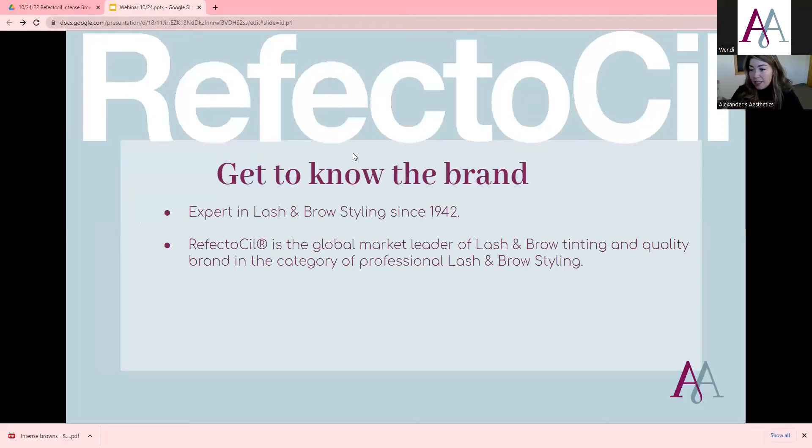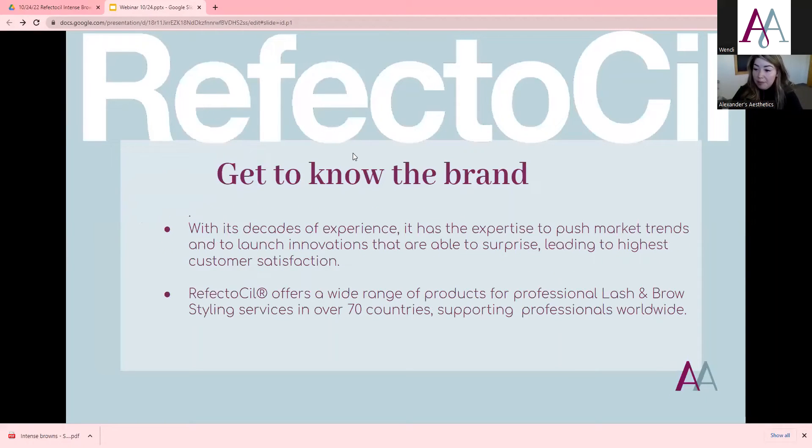Reflectasil has been an expert in lash and brow styling since 1942. They are the global market leader of lash and brow tinting and a quality brand in the category of professional lash and brow styling. They have decades of experience — if they've been around that long, they're good. They're definitely keeping up with trends and launching new innovations that lead to the highest customer satisfaction.